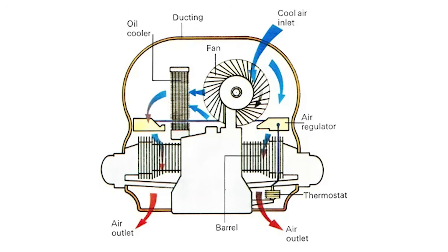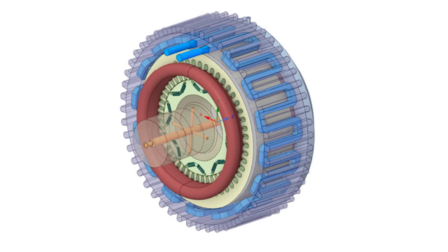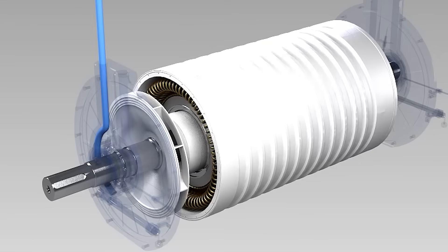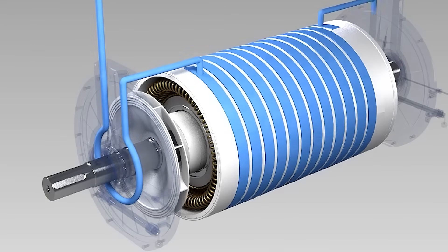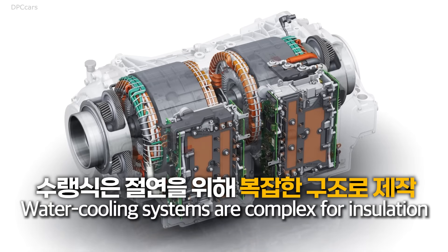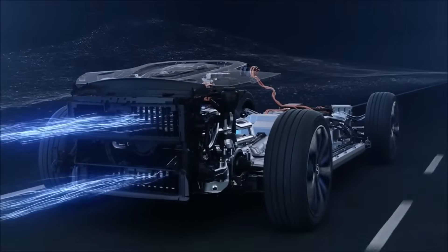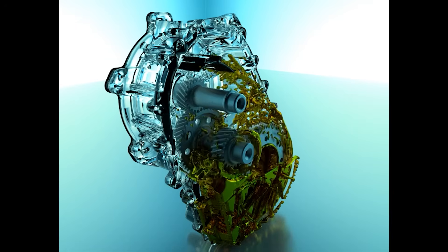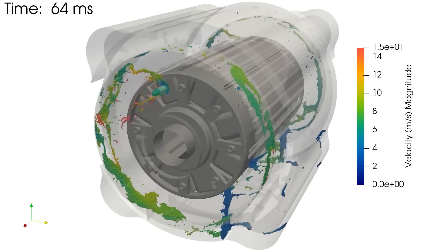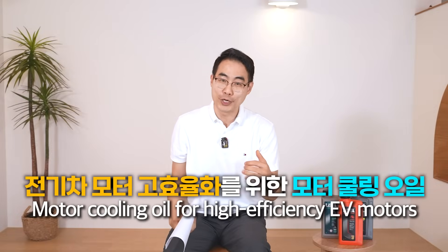In the past, air cooling was used. Lines were installed inside the motor, or devices were attached to the outer wall to cool it with water, alcohol, or other substances. This made the systems too complex, and air cooling was less efficient. So they adopted a method of cooling the motor with oil by spraying or submerging it. This is what we call motor cooling oil.